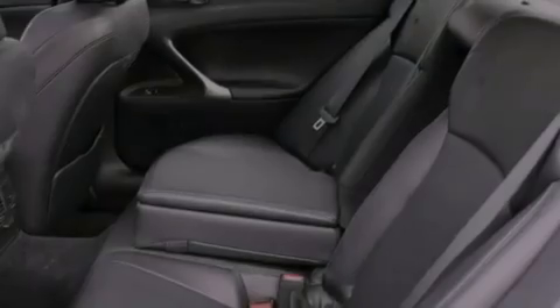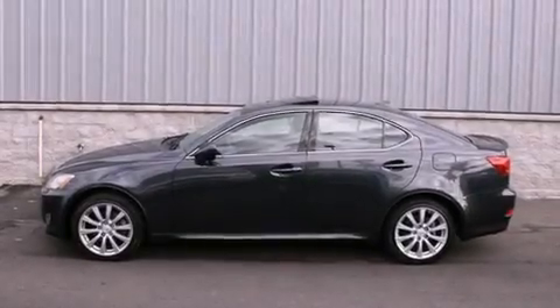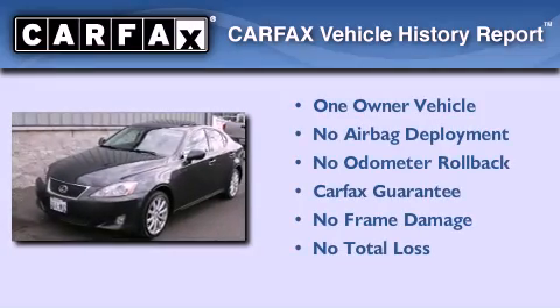With an EPA estimated rating of 28 miles per gallon on the highway, this automobile helps leave money in your pocket where you want it. This Lexus has had only one owner, and it qualifies for the Carfax Buyback Guarantee.